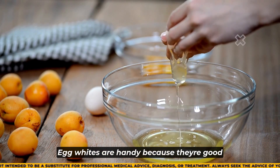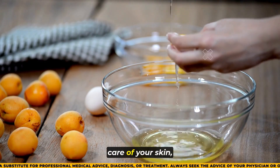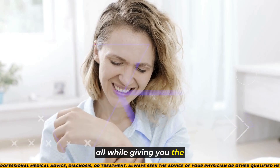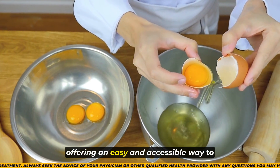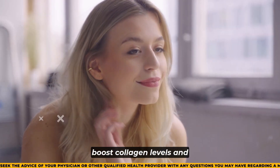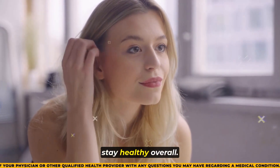Egg whites are handy because they're good for cooking and taking care of your skin, all while giving you the benefits of collagen. They offer an easy and accessible way to boost collagen levels and stay healthy overall.